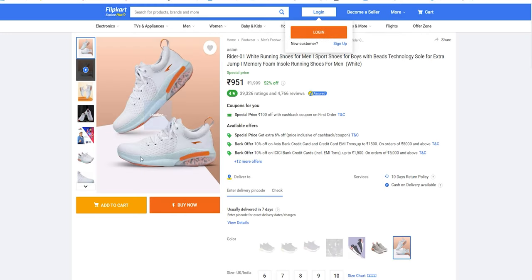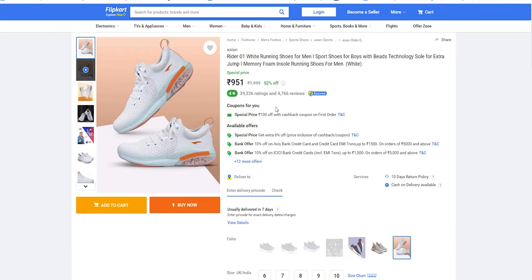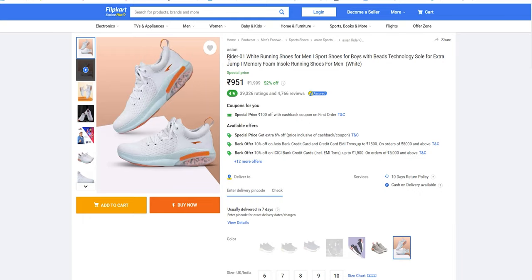Next, we have another shoe in this segment. There is a white casual shoe — white shoes are trending. This shoe also has a joy ball technology. It is like a Rider zero article in Asia. The price of this shoe is 2,999 rupees, but with a 57% offer it comes to a very good price. It is one of the best offers.